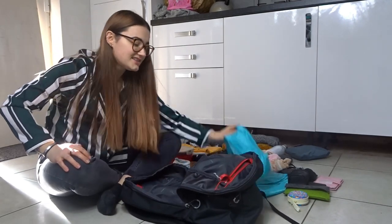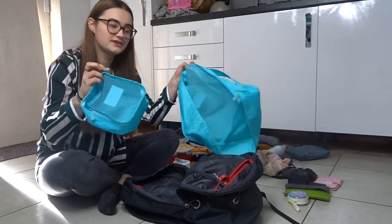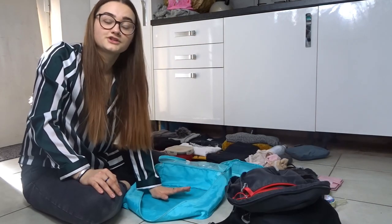Then I start with clothes. These things are lifesavers — these are packing cubes. I have these in three sizes but today I'm just going to use the big one and the small one. I'm going to start with the big packing cube first; that's going to fit my clothes in.